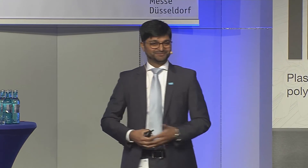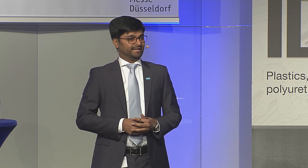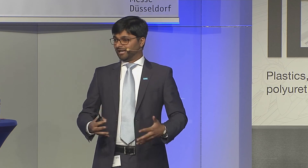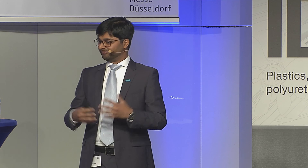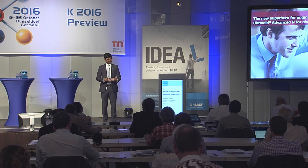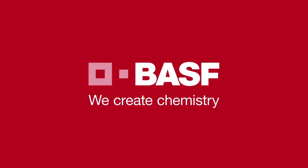Coming back to the key message: Ultramid Advanced N is the new superhero for engineers and for our customers. BASF is very committed to this PPA market — we are more than happy to announce that this product is available now in the market, supported by BASF's technical expertise, market understanding, and customer access. BASF — we create chemistry.